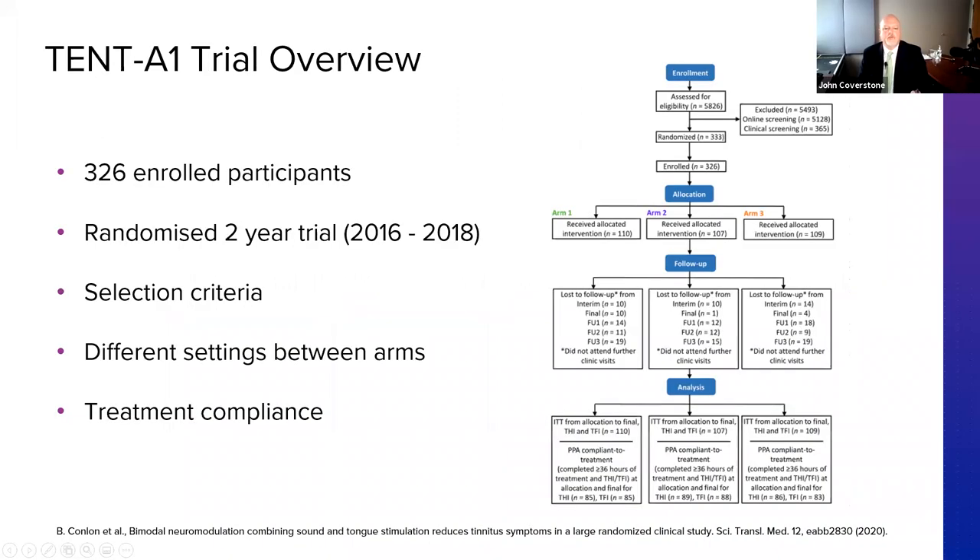This was a pretty big trial that ran over two years, 2016 to 2018. We initially advertised publicly for patients. We had something like seven and a half thousand patients express interest through about a week of advertising — giving some insight into the volume of patients out there and how willing they are to get involved. These were whittled down through an online questionnaire to about 5,000, then about 700 were invited for initial screening.